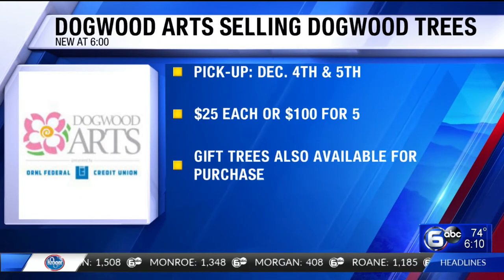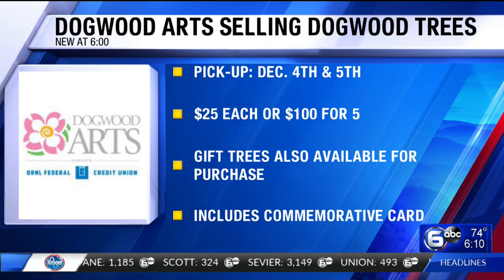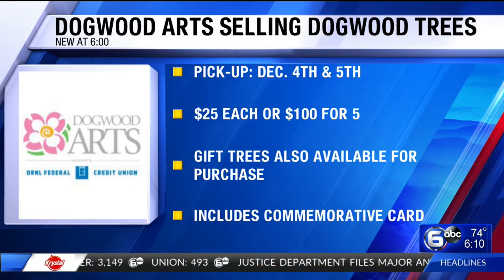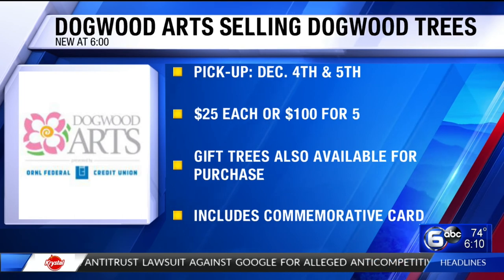Trees will be available for local pickup on December 4th and 5th. New this year, gift trees can be purchased through Dogwood Arts. It includes a handwritten commemorative card mailed to the recipient of the purchaser's choosing. Those trees, by the way, will be planted along one of Knoxville's historic Dogwood trails.